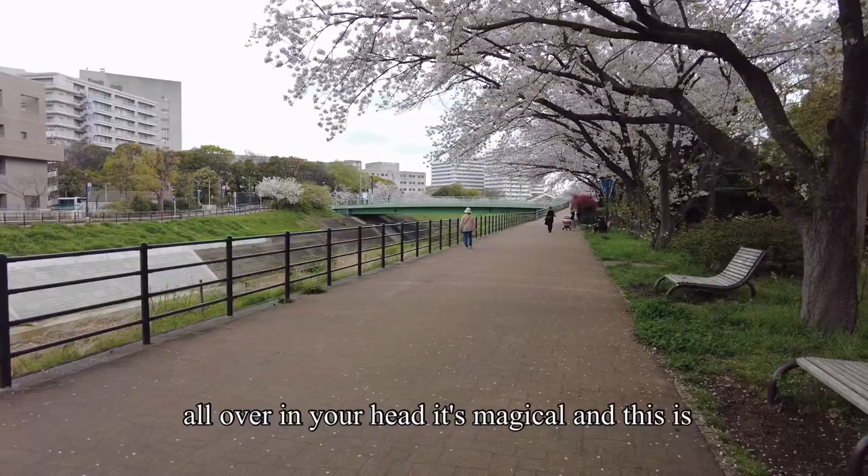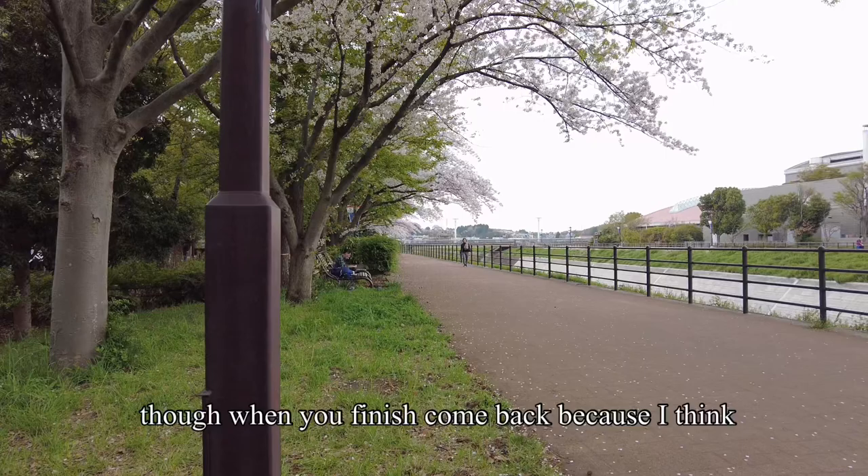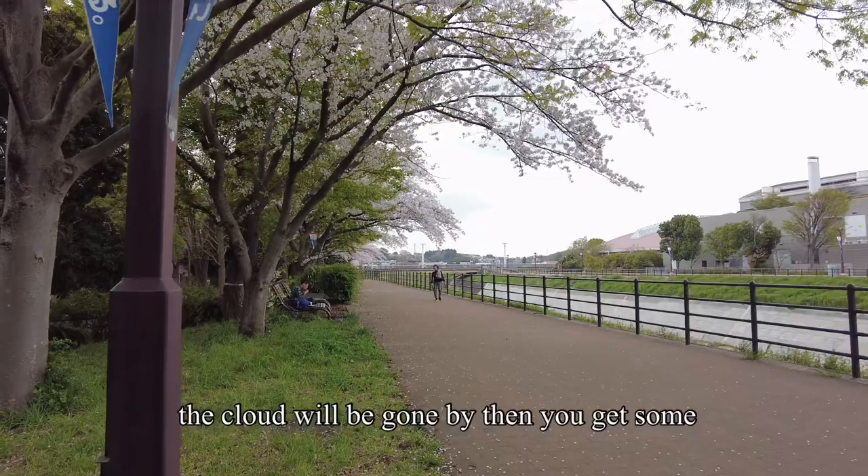And this is my boyfriend — hello Paul! He says I'm doing a vlog. He mentioned that when I finish I should come back because the clouds will be gone by then and I'll get some really good light on the trail.